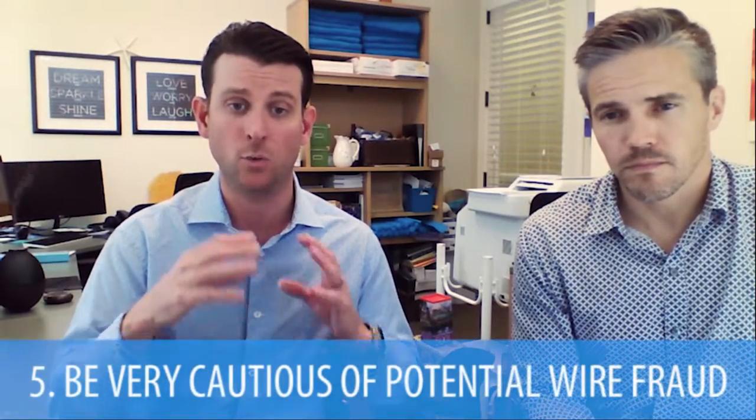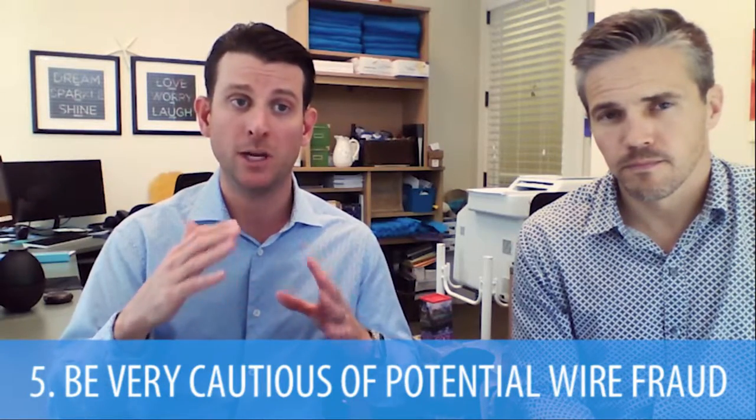And then lastly, the biggest thing that's going on in the industry is wire fraud. You want to make sure — don't wire money without first verbally confirming the wire instructions with whoever told you to wire the money. Usually upfront, Brian may ask you to wire money for the earnest money deposit, and then at the very end the title company will want you to wire money. Those are the two main points, and regardless of who it is or if you get an email from Brian, call Brian and make sure that you verbally verify wire instructions.